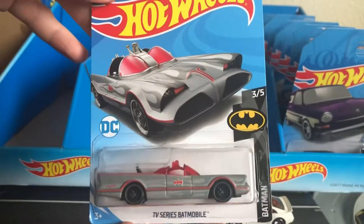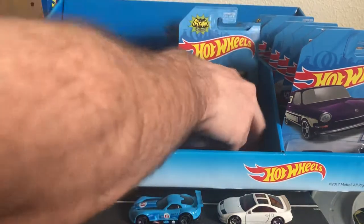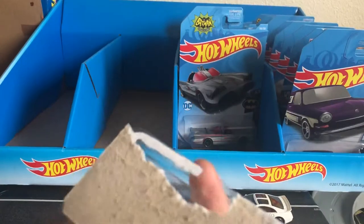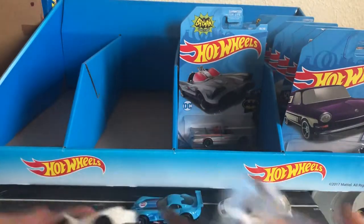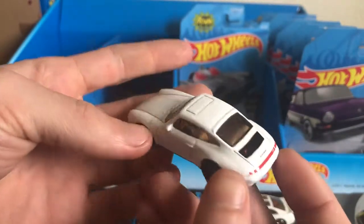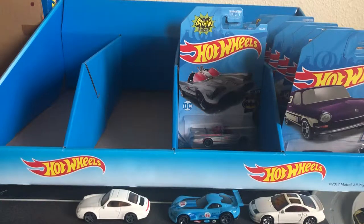The TV Series Batmobile — I like this one. It's really cool. I like the red windows. And then we have the 96 Porsche Carrera, which is getting opened because I need it to put up in my Porsche shelf. I was really looking forward to this car, and it did not disappoint. It's very cool — very clean too. It's got a good amount of detail on it. It makes it look complete.